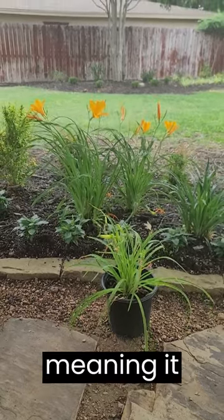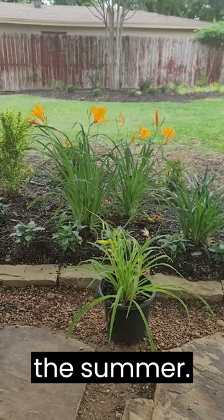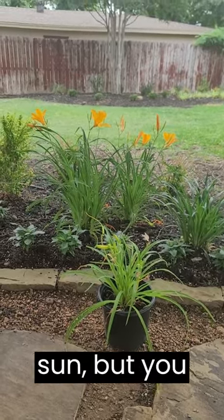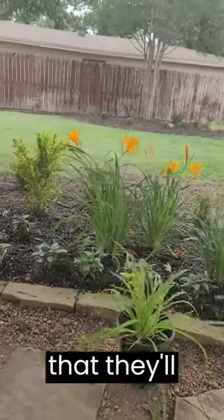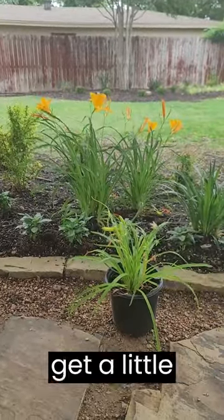This is a perennial, meaning it comes back every year. They usually flower in the spring and the summer. They're good in full sun, but you can also see that they'll do just fine in part shade most of the time. In deep shade they tend to get a little spindly.